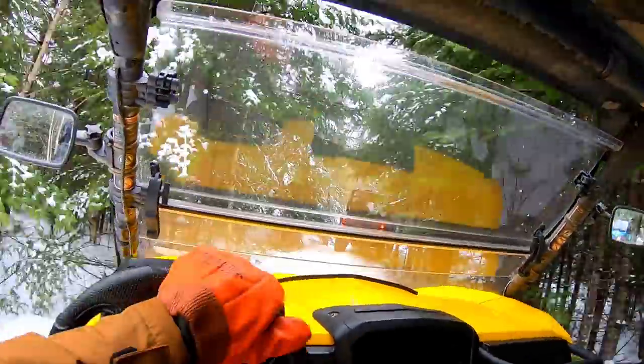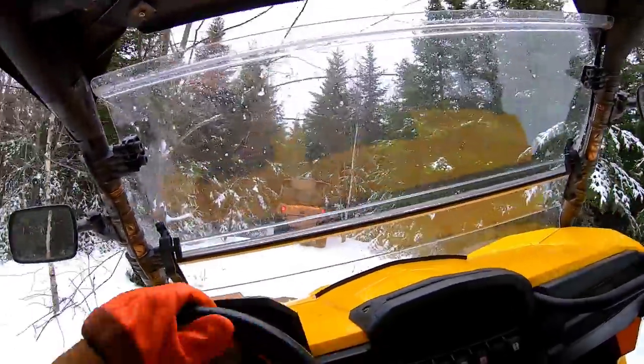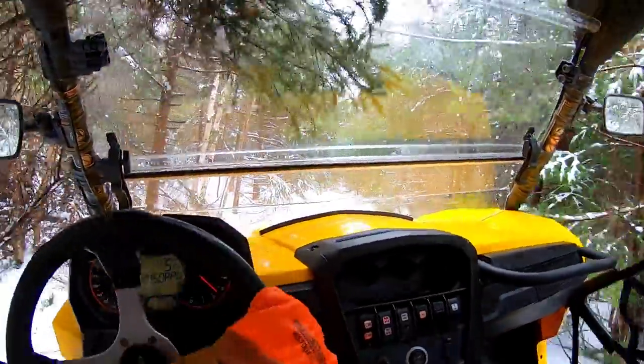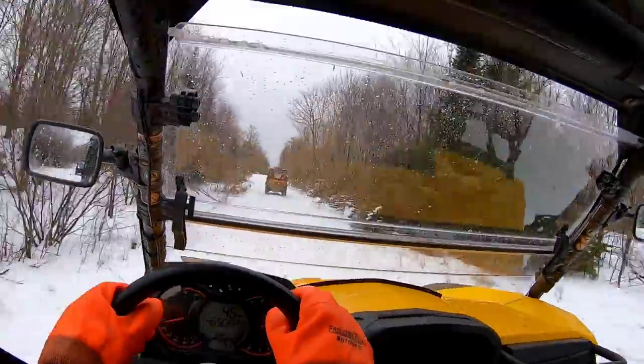I got a new GoPro Hero 7 Black for Christmas, and this is actually some of the first videos I've made with it, and I'm really impressed with it so far. The color is really nice, and one of the things I like compared to my old GoPro is that this doesn't need a separate housing to be waterproof, so the sound is much better. It's not nearly as muffled as it was with my old GoPro.